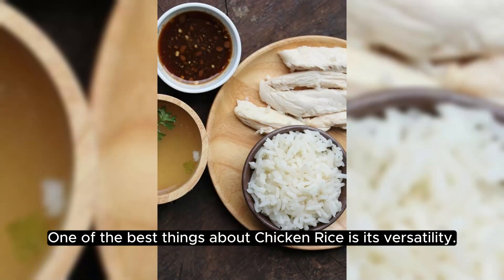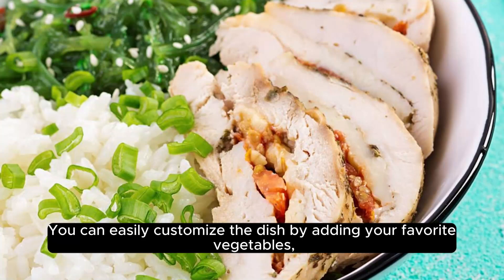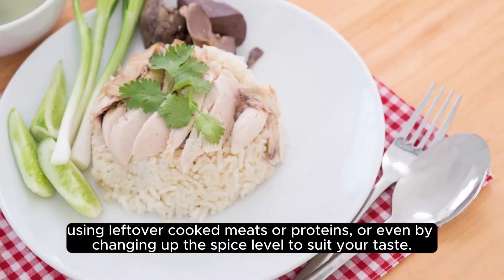One of the best things about chicken rice is its versatility. You can easily customize the dish by adding your favorite vegetables, using leftover cooked meats or proteins, or even by changing up the spice level to suit your taste.